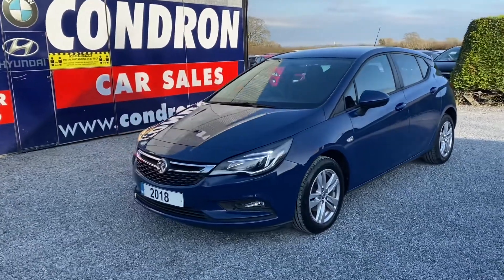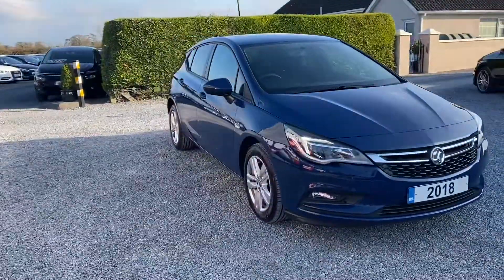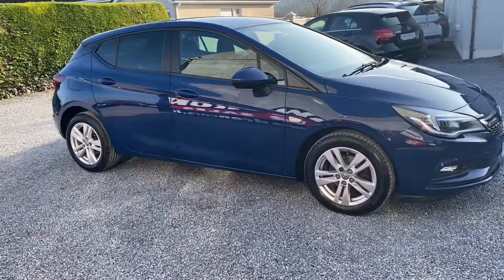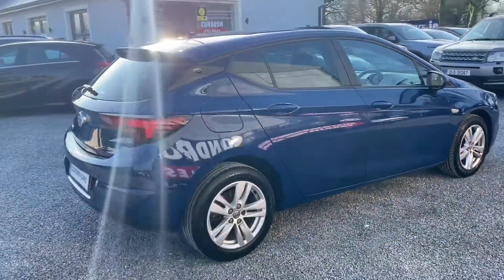Just arrived into stock is this 181 Opel Astra 1.6 CDTI Design, 110 bhp. Lovely spec on this vehicle including alloy wheels. It is a one-owner vehicle with full service history. The car has low mileage, having only covered 42,000 miles.